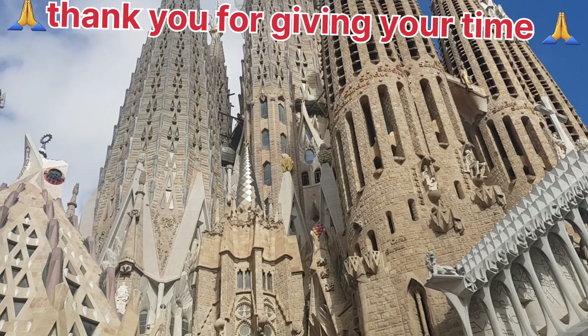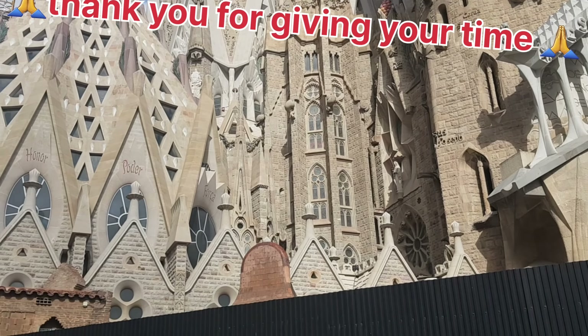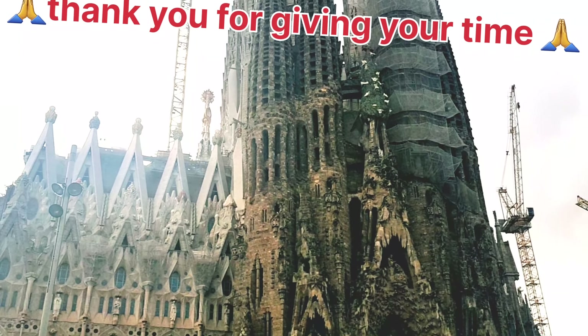Its inner design is highly eye-catching. One would definitely stop to praise and admire this work of glory. It is really a gem of Barcelona.